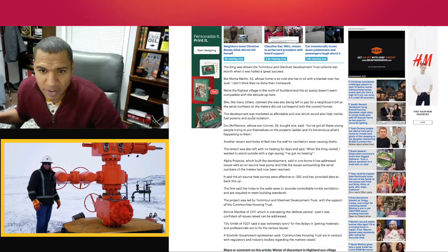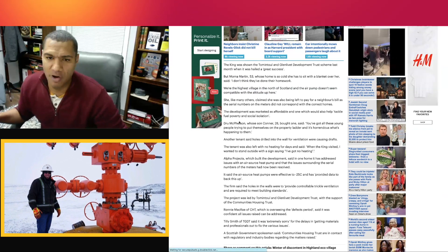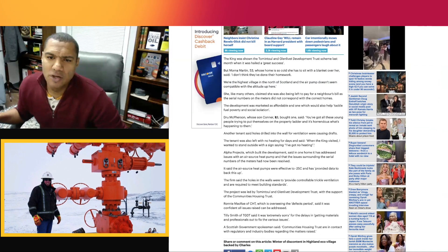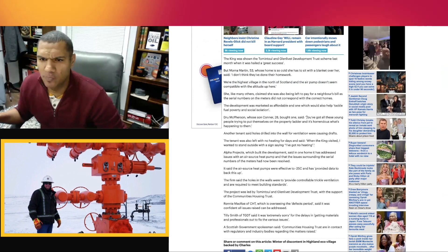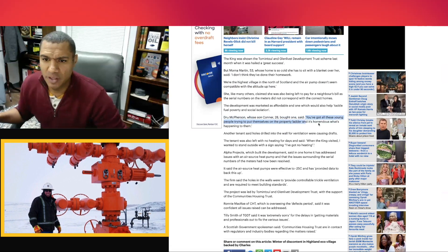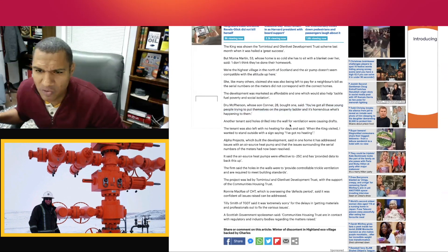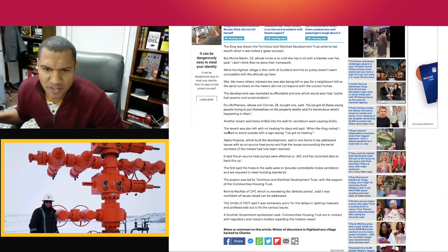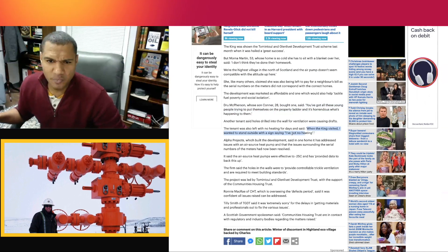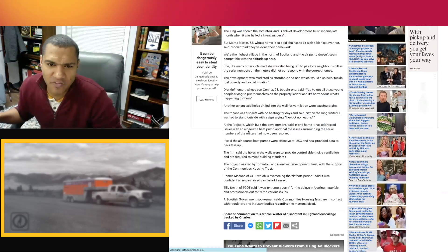The development was marketed as affordable and intended to 'tackle fuel poverty and social isolation.' Drew McPherson, whose son Connor is 28 and bought one, said: 'You've got all these young people trying to put themselves on the property ladder and it's horrendous what's happening to them.' Another tenant said holes drilled into the wall for ventilation were causing drafts, and that tenant was left with no heating for days, saying: 'When the King visited, I wanted to stand outside with a sign saying I've got no heating.'